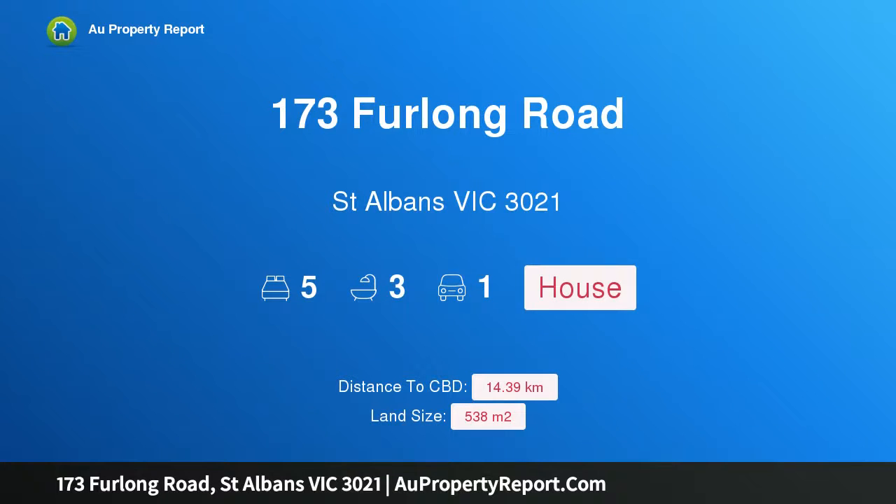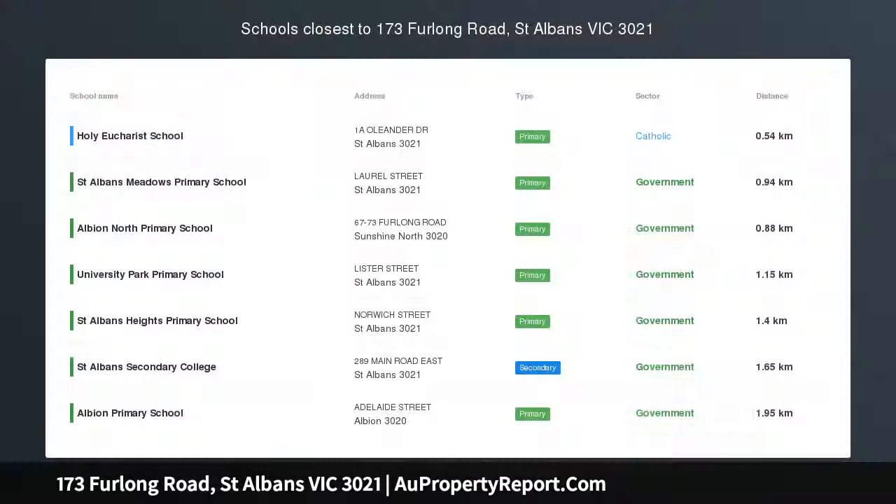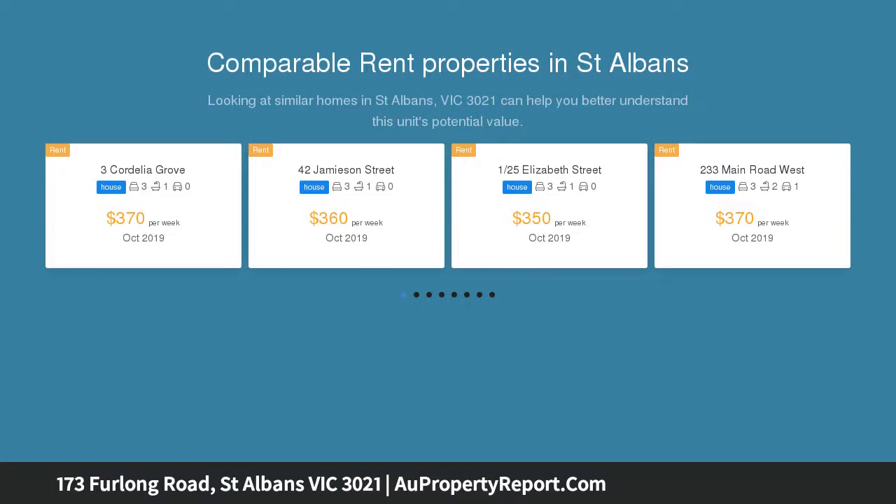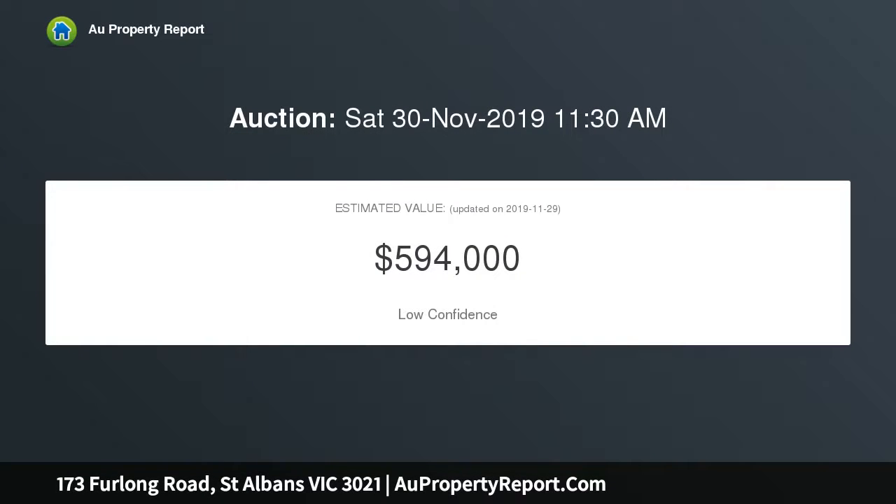Introducing 173 Furlong Road, St Albans, Victoria 3021. Premier position with plenty of possibilities on 537 sqm approx. This beautifully presented three-bedroom brick veneer home is ready to take on a new lease of life as a business or development site STCA, in a premier address with high exposure, lovely and well maintained inside.